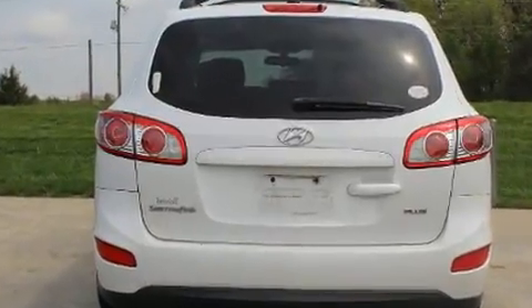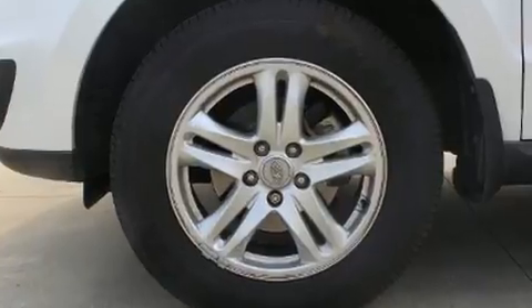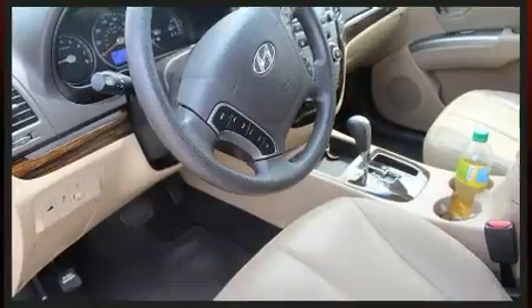All of the premium features expected of a Hyundai are offered, including one-touch window functionality, a tachometer, power door mirrors and heated door mirrors, a roof rack, and air conditioning.